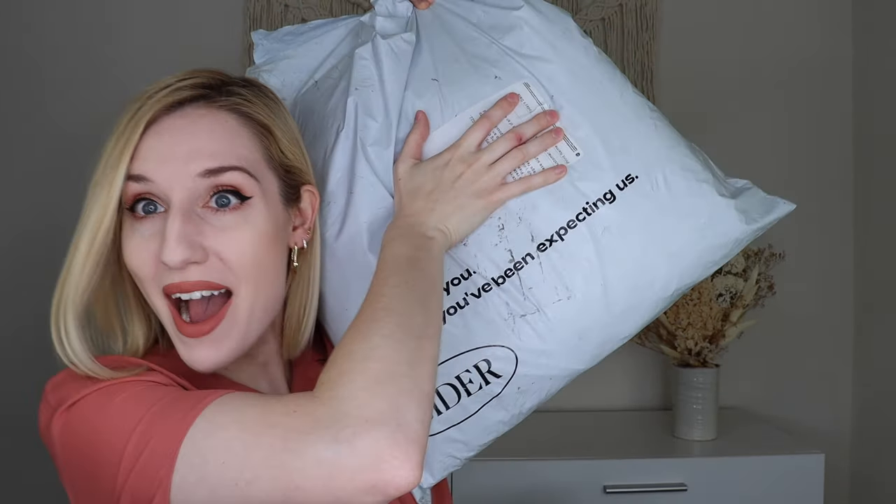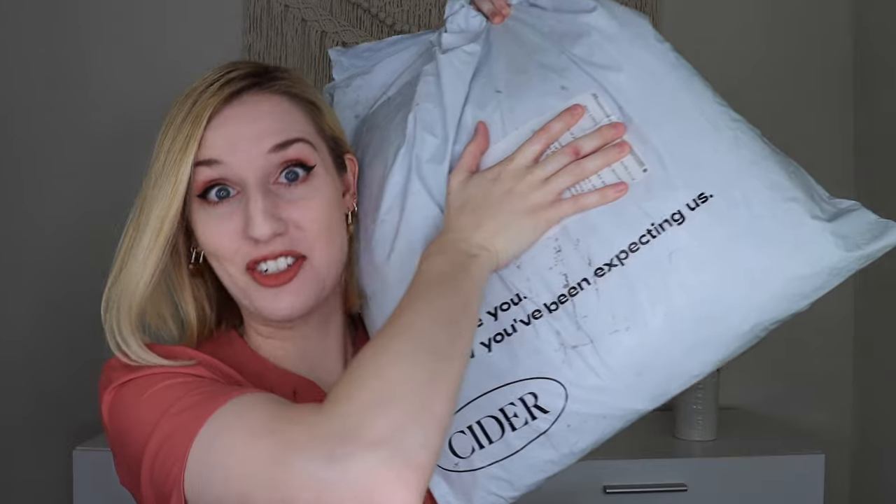Hey everyone! Welcome to my channel and today I am so excited because I am doing a massive Cider haul and try-on.